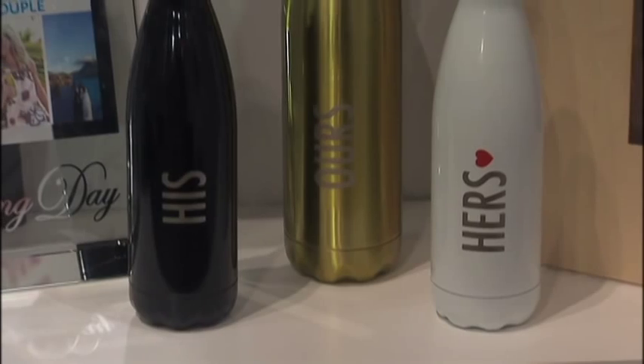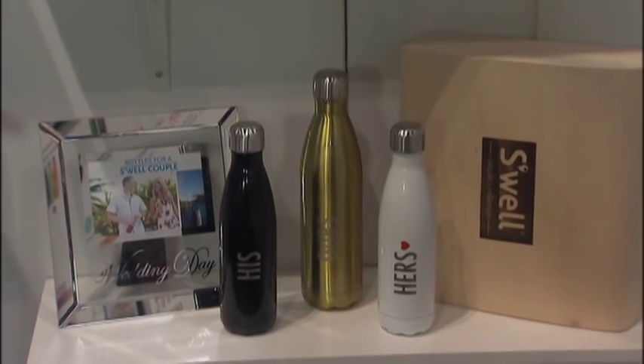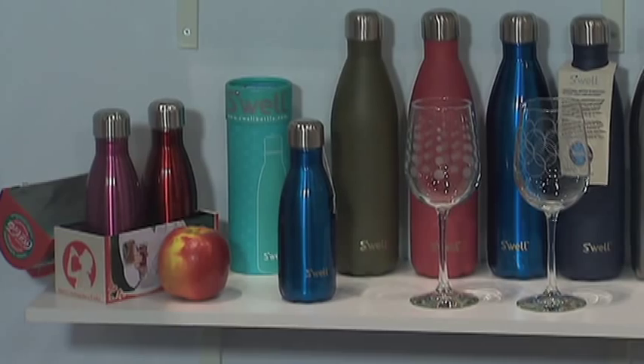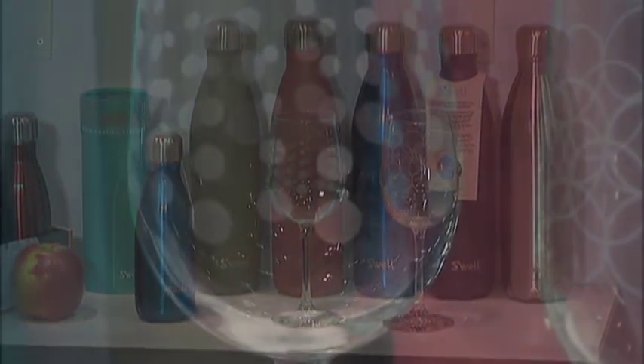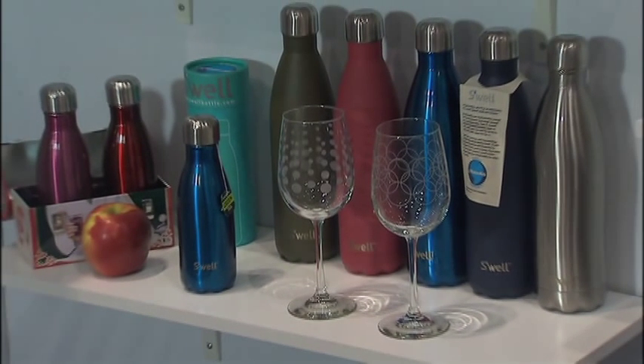We have three sizes: a 9 ounce, a 17 ounce, and a 25 ounce. The 9 ounce is small enough for your lunchbox or your purse. The nice thing about the 17 ounce is it always fits in your cup holder in your car or stroller. For the biggest size, the 25 ounce, a lot of our customers tell us they put a whole bottle of wine inside for a picnic or a music festival.